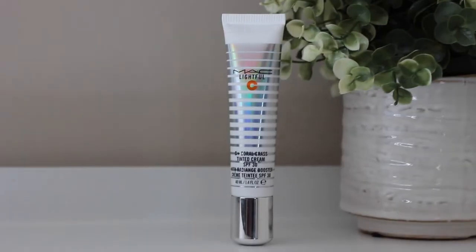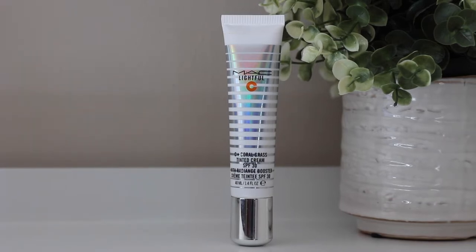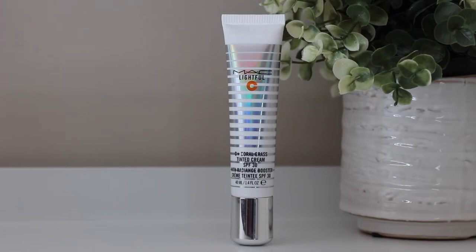The next thing I want to mention is this MAC CC cream. I used to use their BB cream but now I've moved over to their CC cream — it's a C Plus Coral Grass tinted cream with radiance booster in the shade Light Plus. This is my favorite currently. It is very light, not a full coverage product, however you could build it up to medium coverage. I prefer light coverage just to even out my skin tone and this works so well.